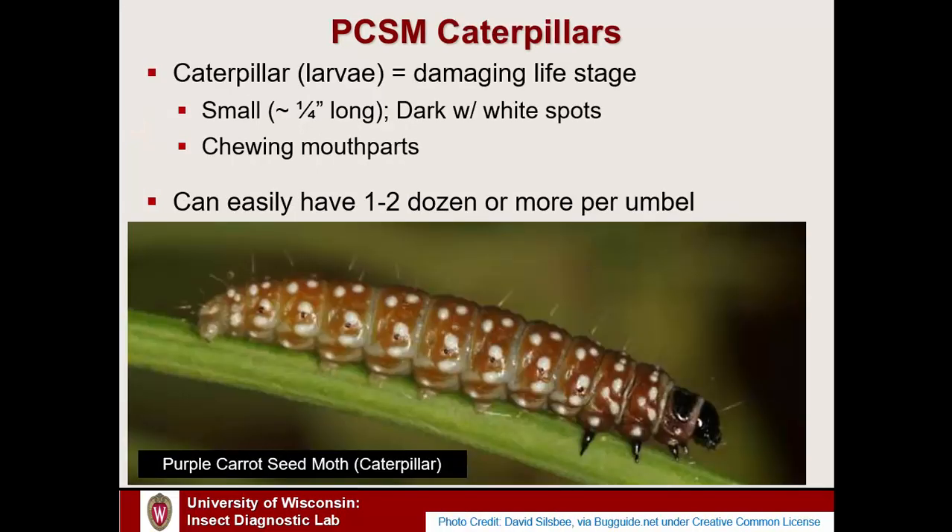The caterpillars are very distinctive. They're only about a quarter of an inch long — about the width of a standard pencil — so not particularly big, but they are the damaging life stage. They have chewing mouthparts and feed up in the umbels of carrot family plants. They also produce webbing. Each caterpillar doesn't cause much damage individually, but you can easily get a couple dozen per flower. They are dark reddish, orangish, or brownish in color with very distinctive white polka dots on their body — an easy-to-identify appearance.